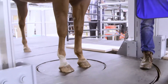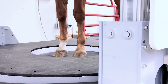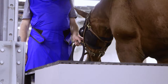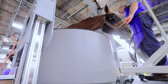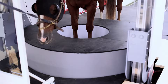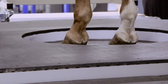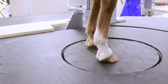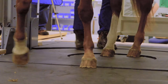We started on the front limbs today and it went very smoothly. Off the front limbs, we turned her around, reversed her in the gantry, and did the rear limbs.